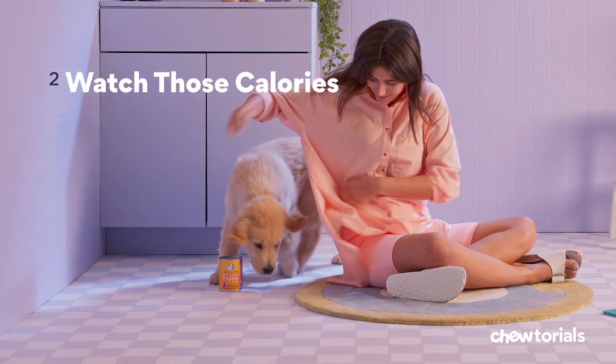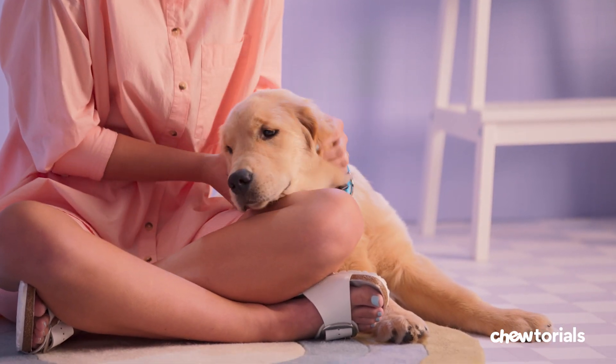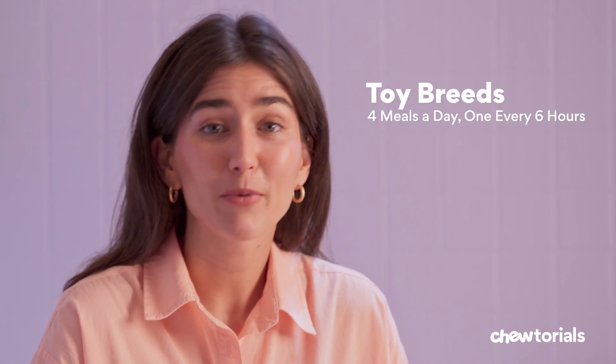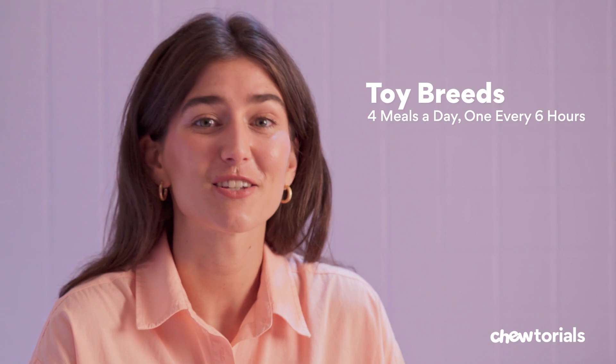Step two: watch those calories. It's time to start tapping the brakes when it comes to what goes in their bowls. The key here is to make sure they stay lean. It's especially important for larger breeds to help reduce their risk of developing orthopedic disorders like hip and elbow dysplasia. Toy breeds are an exception — they can develop dangerously low blood sugar levels when they aren't eating enough. For them, four meals every six hours is just about right.